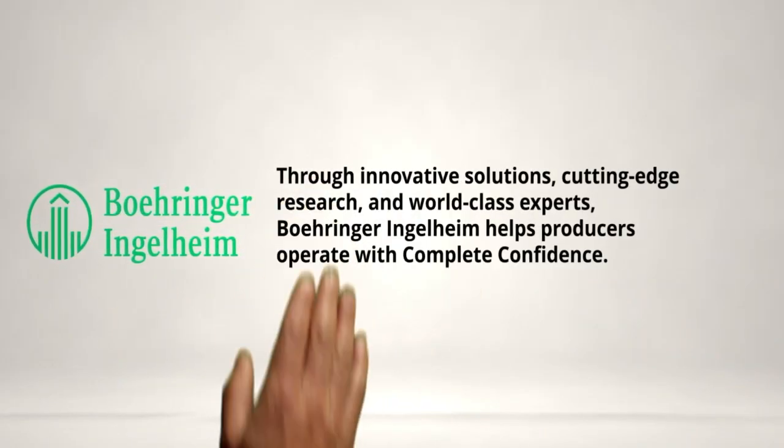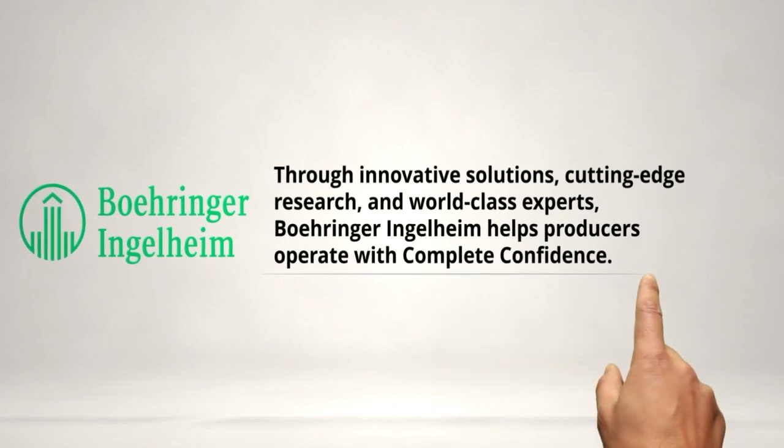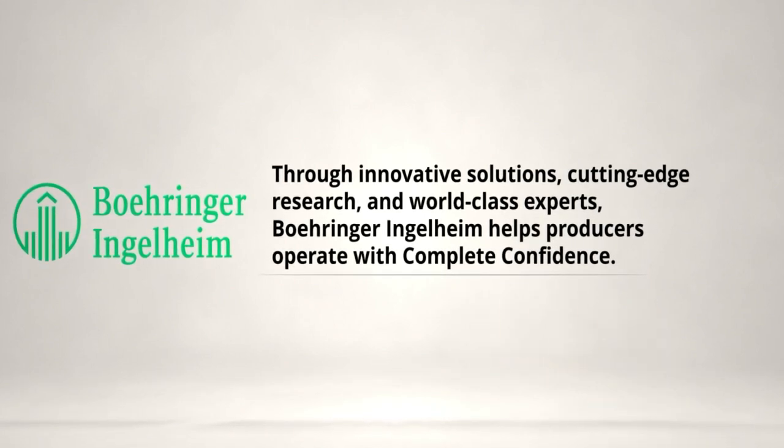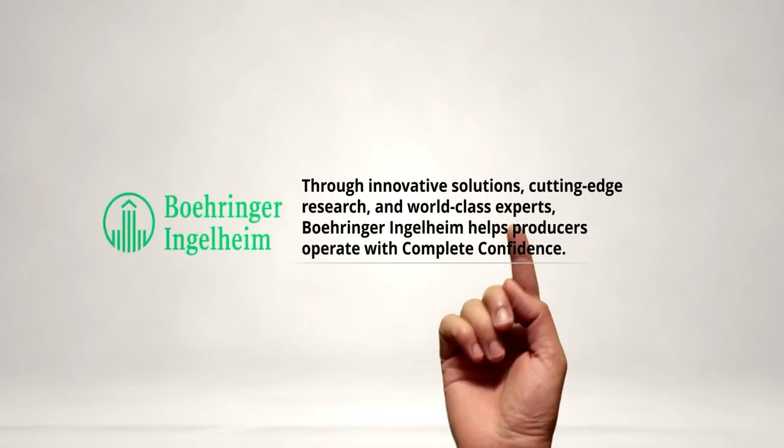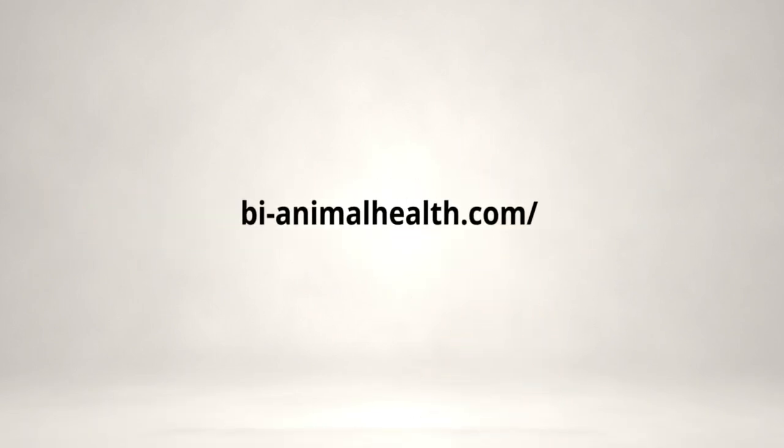Salmonella presents significant challenges to pig health and performance and poses food safety risks to humans. As the first and only vaccine offering live attenuated strains of both Salmonella cholerosuis and typhimurium, Enterisol Salmonella TC from Boehringer Ingelheim protects pigs against both serotypes with a single oral dose. Talk to your Boehringer Ingelheim representative to learn more.